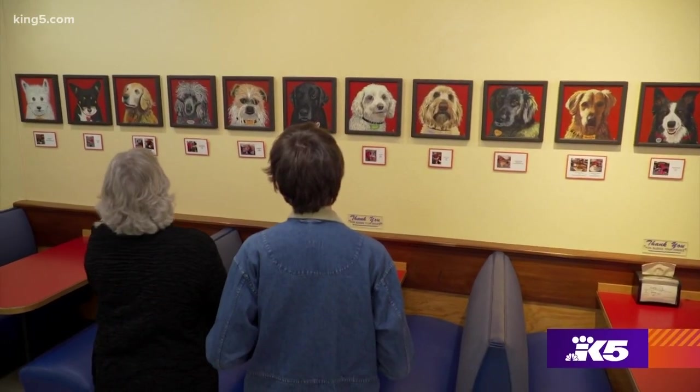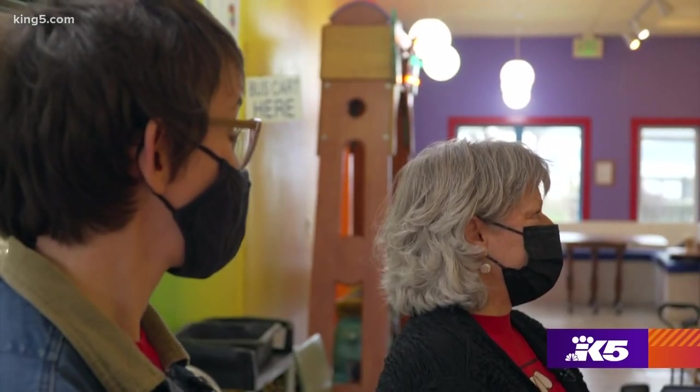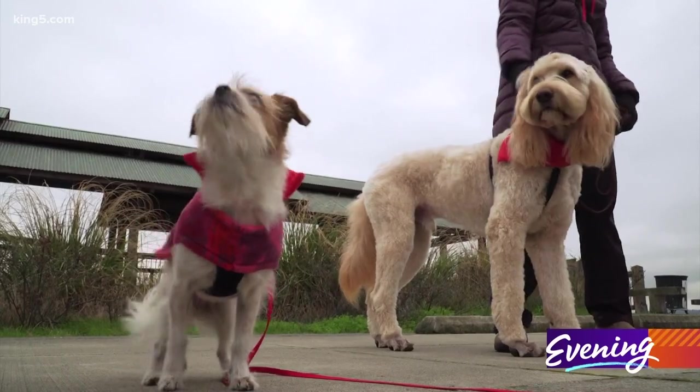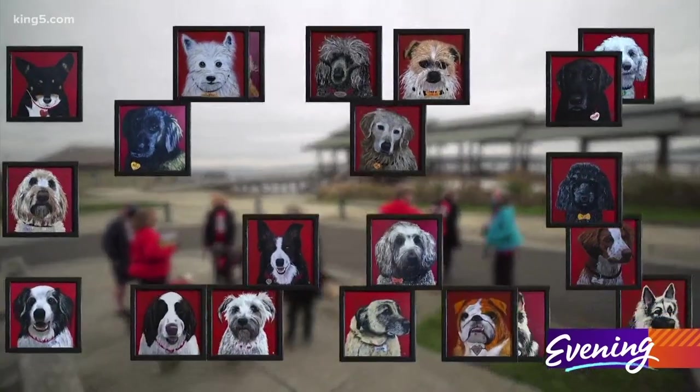The 23 portraits will be given to Read to Rover volunteers. And Kim Pratt says she'll keep painting because these dogs have many more stories to tell. It's a tribute to the people, to the dogs, and to my friend.